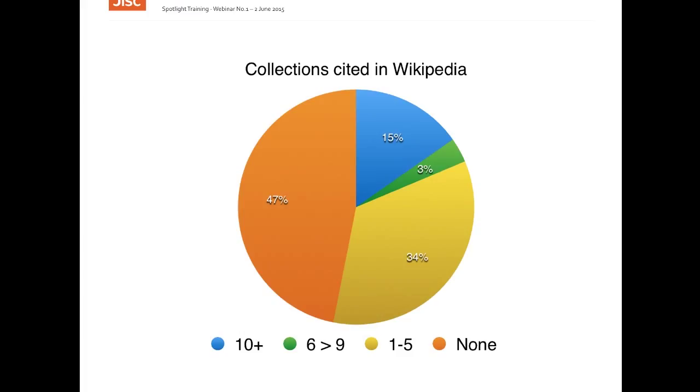However, while the numbers seem high, we have no benchmark to compare this to, so it is hard to judge whether this is what success looks like in terms of Wikipedia citations.